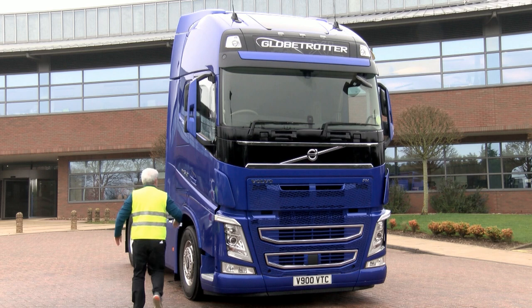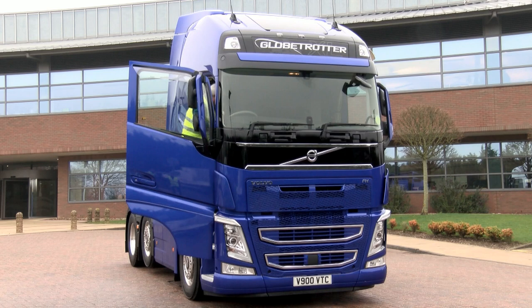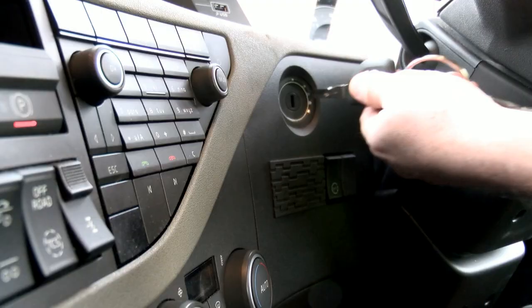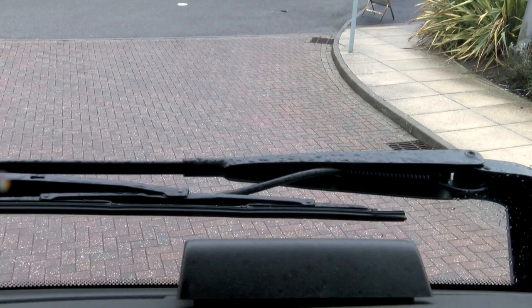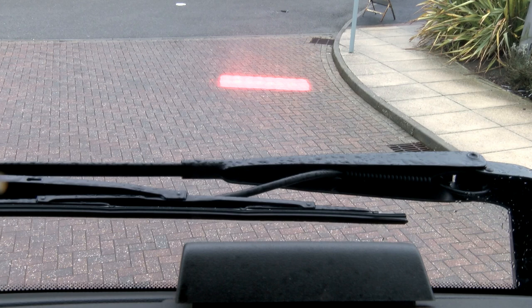Climbing into the cab, one of the unique features of the Volvo FH, FM and FMX forward collision warning is the head-up display. When you key on, you'll see the test function of the head-up display. Should any object ahead cause the warning to engage, you'll see a red light projected on the screen along with an audible warning.